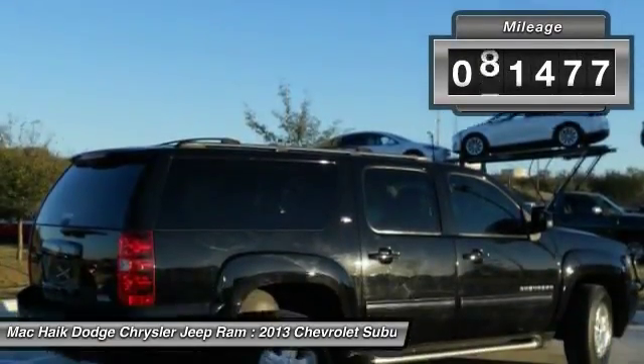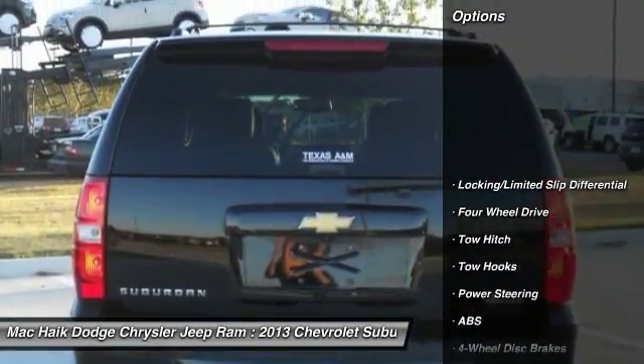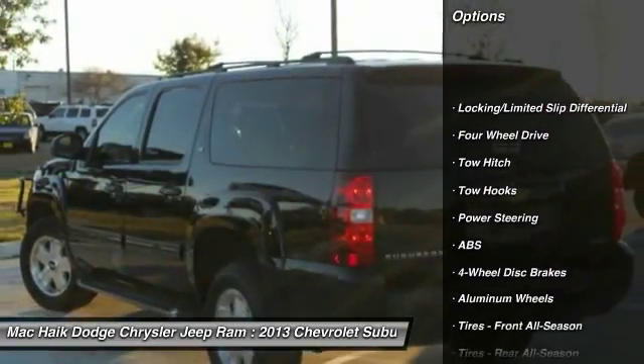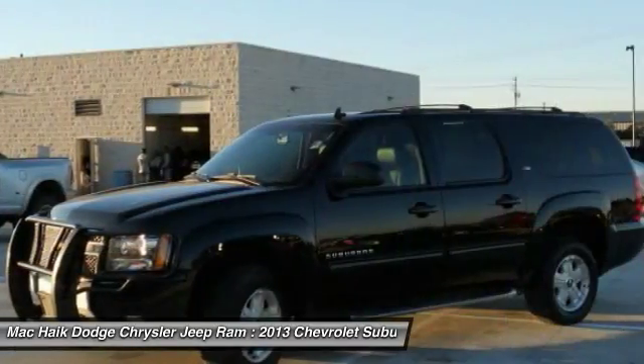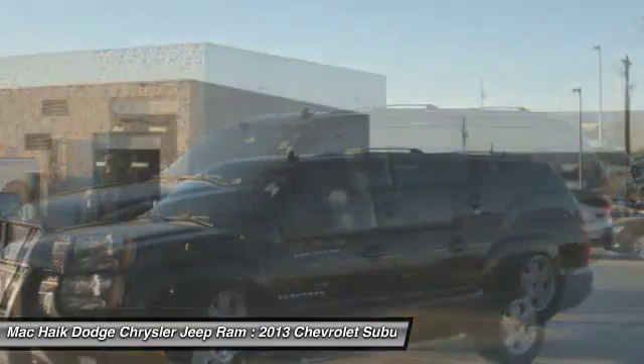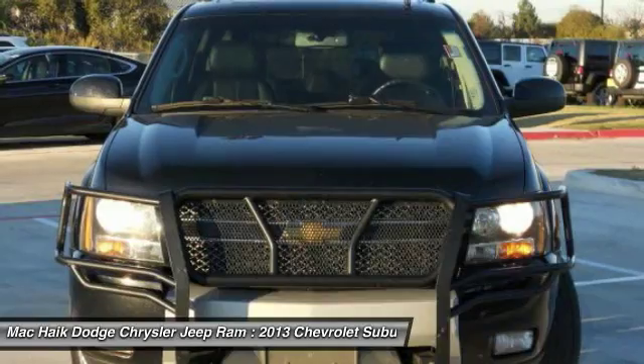This vehicle has less than 95,000 miles. Here are some of this vehicle's great options: power passenger seat, remote engine start, traction control, steering wheel audio controls, keyless entry, stability control, tow hitch, anti-lock braking system, Bluetooth, and leather-wrapped steering wheel.